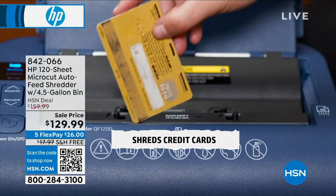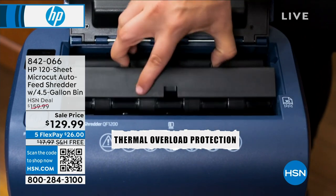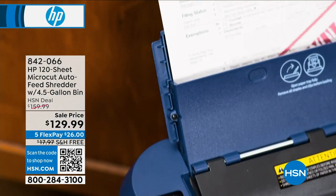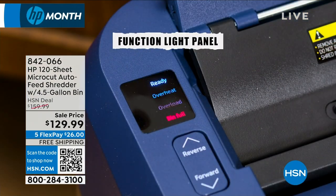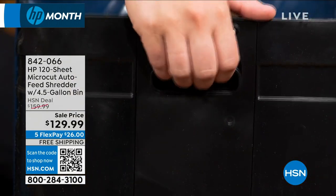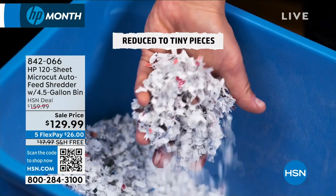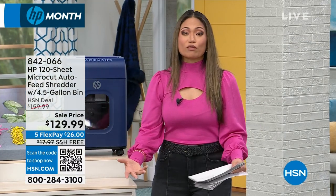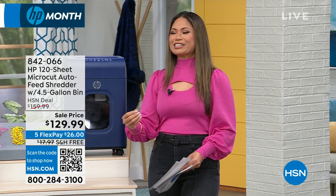It's a 120-sheet micro-cut auto-feed shredder and it has amazing capacity in the bin. The bin holds 4.5 gallons worth of shredded paper, and it lets you dispose of it in the easiest possible way. It's a device that does it all, and it's easy, easy, easy to use.